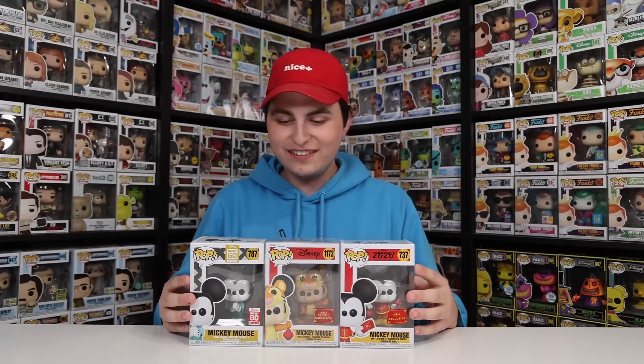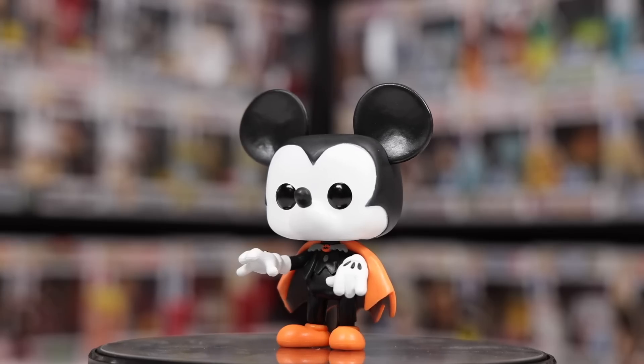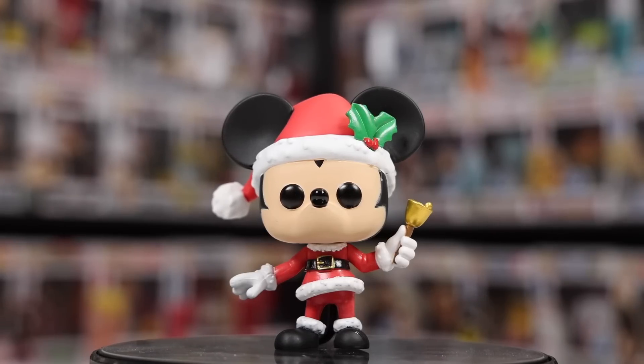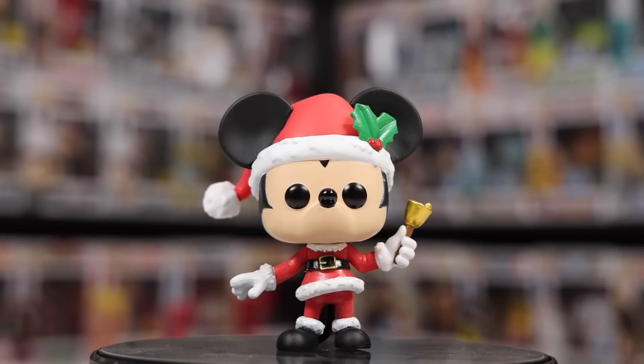Now let's get into some more holiday ones. In addition to the one from the 90th anniversary, I have a couple more: Vampire Mickey Mouse as well as Mickey Mouse in his holiday attire. I was going to say he's dressed up as Santa, and that's probably what it is, but it doesn't say Santa Mickey Mouse — it's kind of just a generic Christmas one, but I really like it.